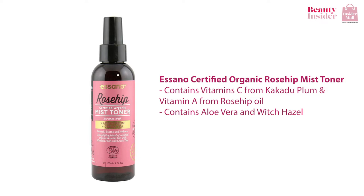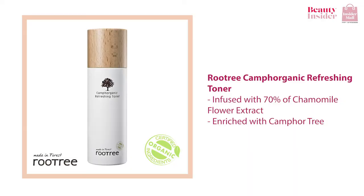You can easily get this from Insider Mall, which is in the link in the description below. Besides that, you can also try the Root Tree Chem Organic Refreshing Toner. This organic facial toner helps refresh and hydrate your face after cleansing as it is infused with 70% chamomile flower extract. This toner is also enriched with cambor tree that revitalizes and effectively helps calm your stressed skin. Additionally, it is lightweight and has a watery texture which gives the ability to absorb better and it does not leave your skin feeling sticky at all.